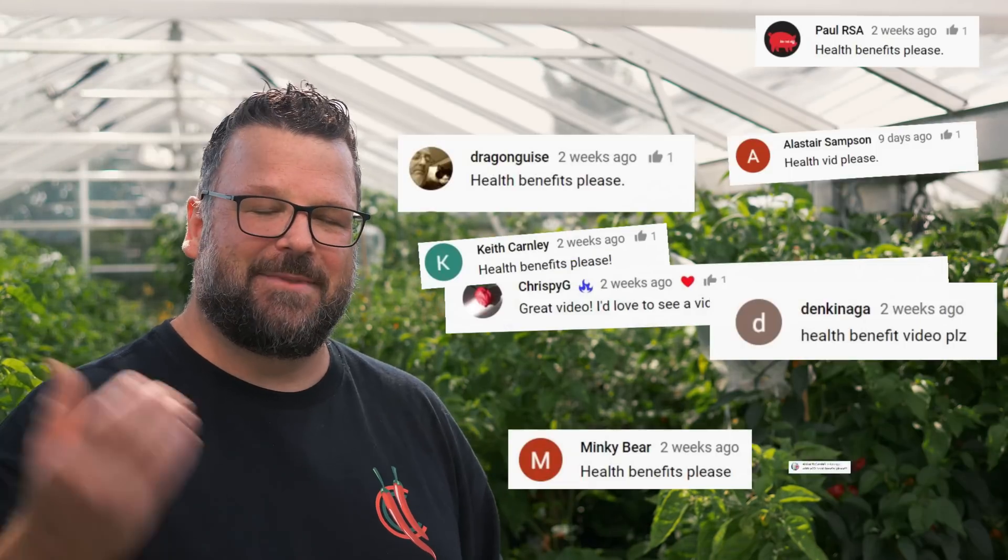Hello, my name is Sean, also known as Chili Chump, and welcome to my channel. In my recent video, '10 Facts About Chilis', I asked if you wanted a dedicated video on the health benefits. A lot of you said yes, so here you go. I have listed citations for all the research I've done down below in the description, and there will be an article on my website in the future as well.